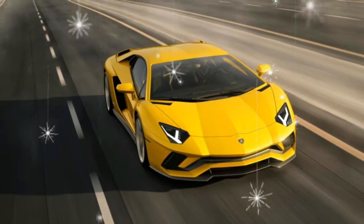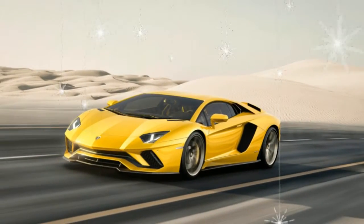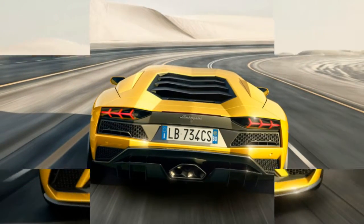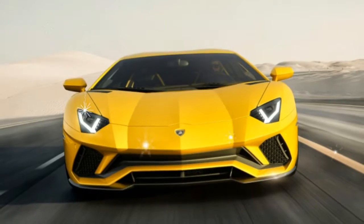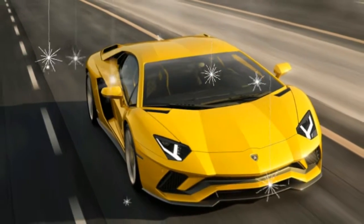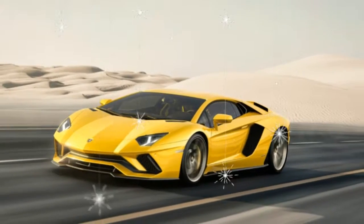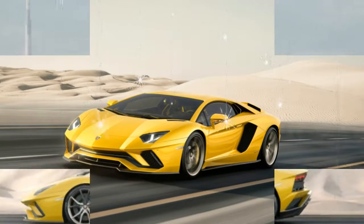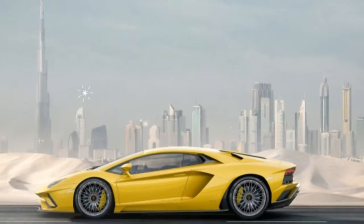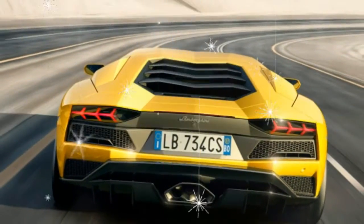None of these style and tech changes are worth a damn without that big lump of fury in the Aventador S's middle. Like previous versions, there's a 6.5-liter V12, but its output is up to an SV-matching 740 ponies. Torque is unchanged from the LP 700-4 we tested in 2015 at 509 pound-feet. Max engine speed is up from 8,350 RPM to a wild 8,500 RPM. The result: 0 to 62 miles per hour in 2.9 seconds and a top speed of 217.